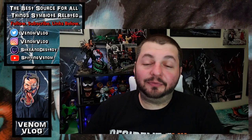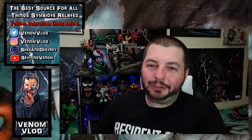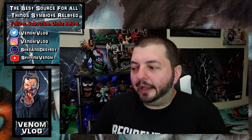Hey, what's up everyone, welcome back to another episode of the Venom Vlog. Today we're going to take a look at something really cool. This book was printed by Panini Press. I have a lot of their stuff because I've bought comics from other countries and other editions — comics written in different languages. Sometimes I like a comic so much that I want almost every edition of it and I'll spend the extra money to get them.